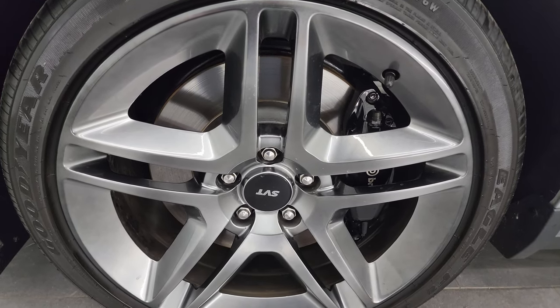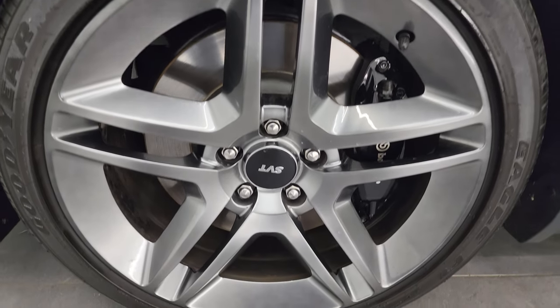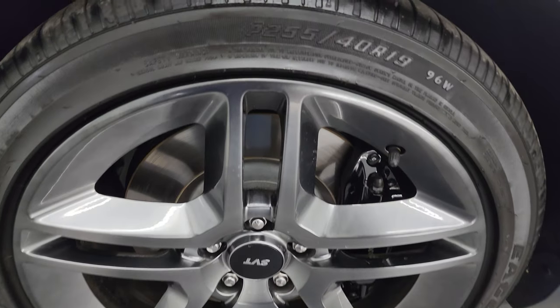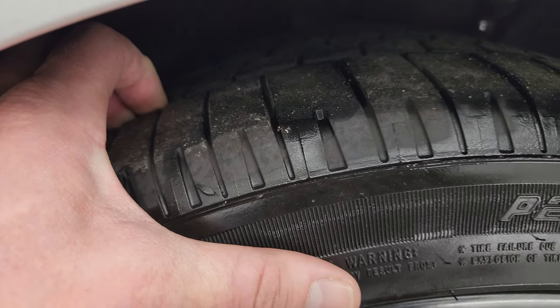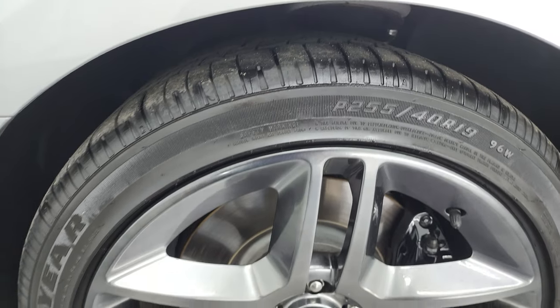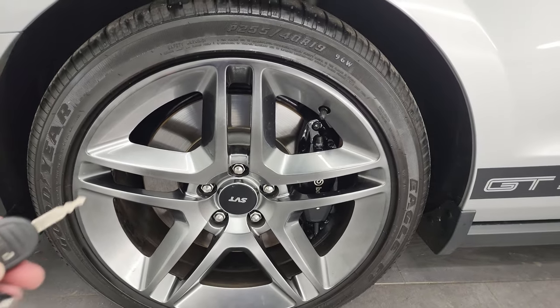This one comes with the SVT painted alloy wheels — no scuffs or scrapes on these wheels — and it has Goodyear Eagle F1 255/40 R19 tires. I would say that these tires have probably about 80 to 90 percent of the tread left on them. Very low miles on this car.